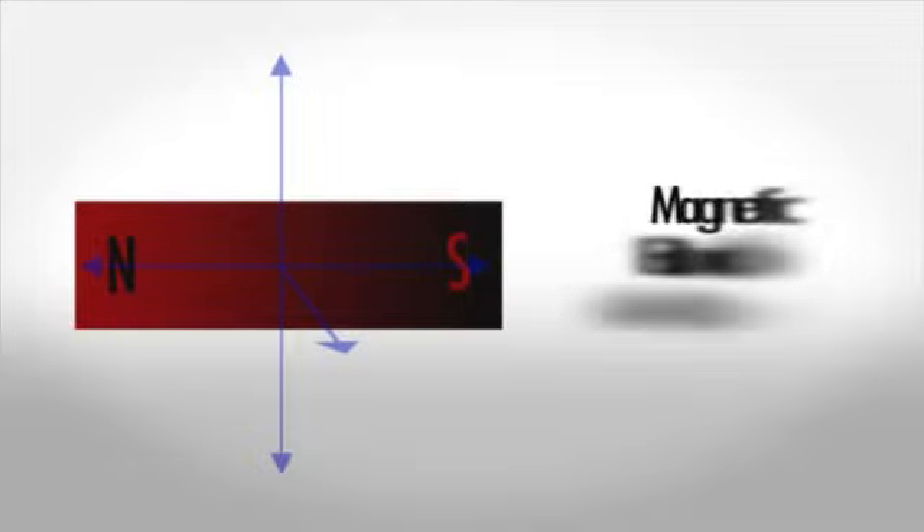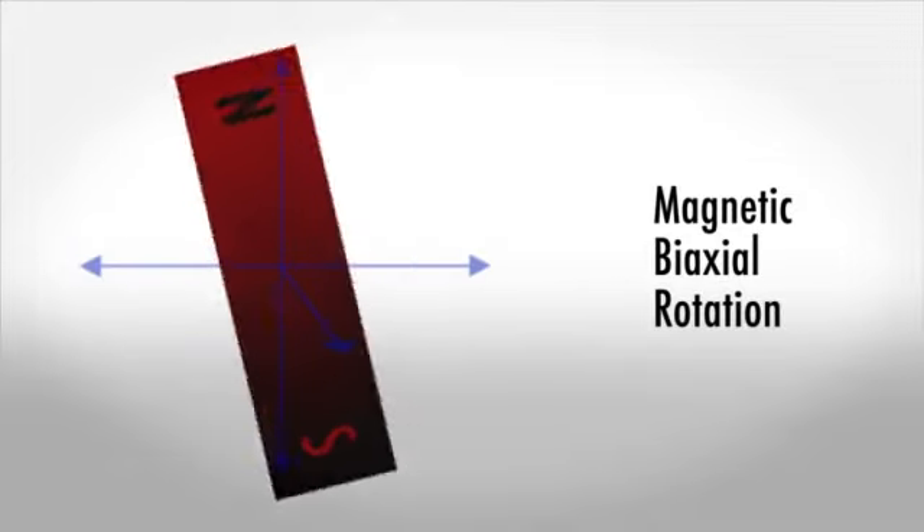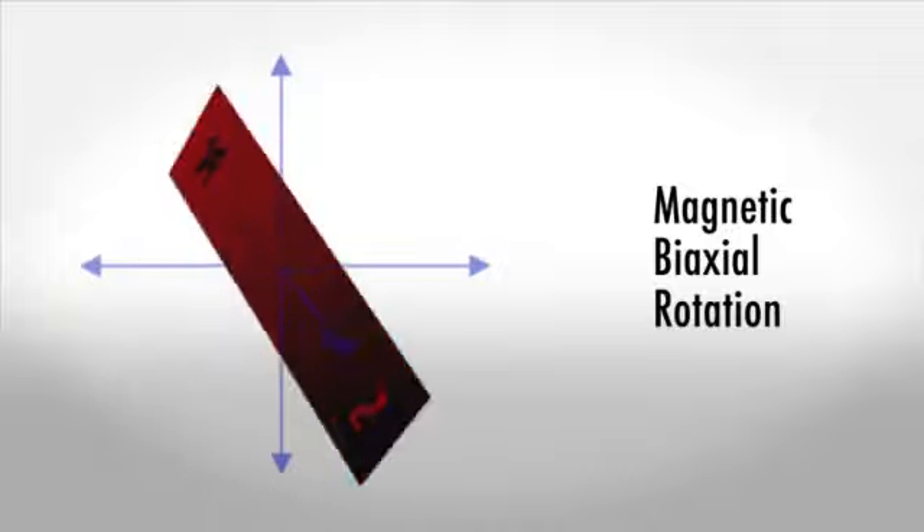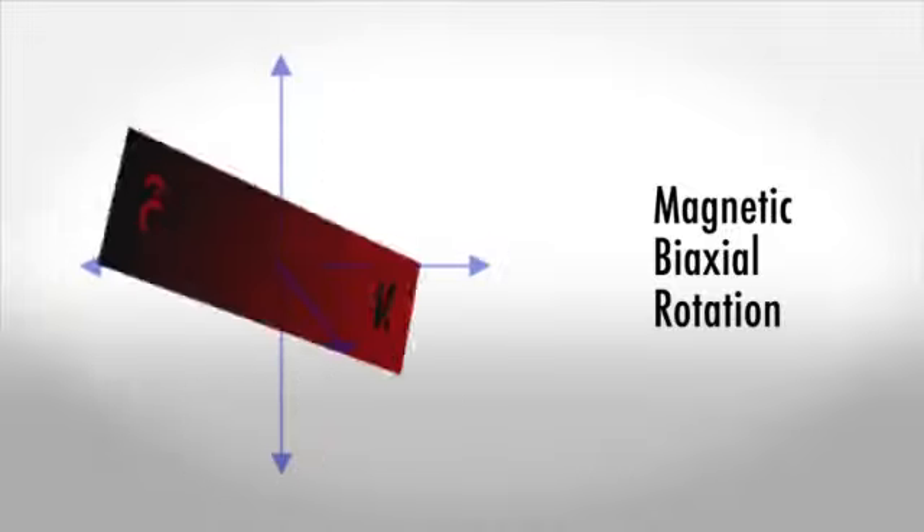Breakthroughs such as magnetic biaxial rotation. Revolving at up to 25 times per second, it creates a magnetic field that is fully active in three dimensions.